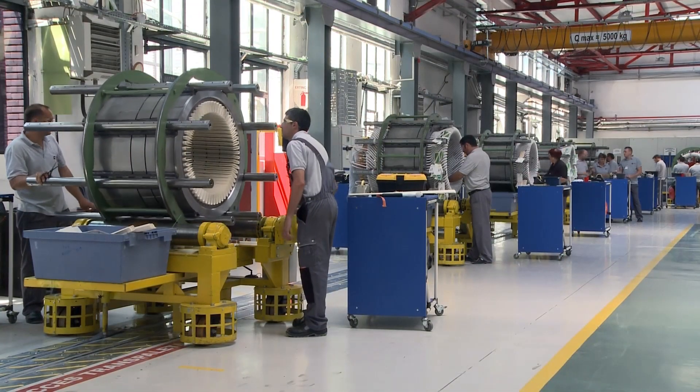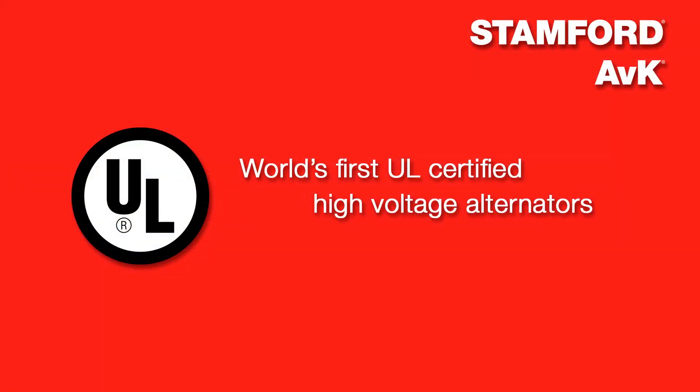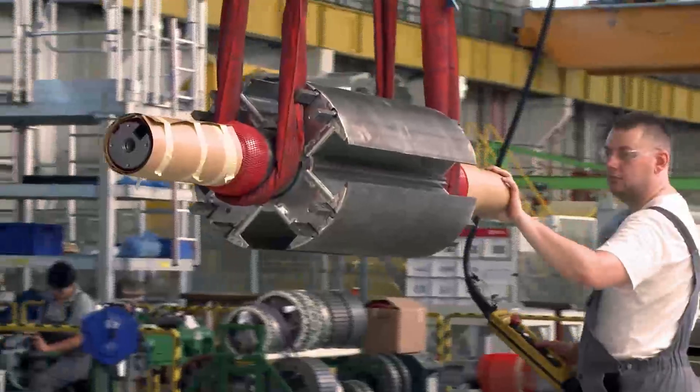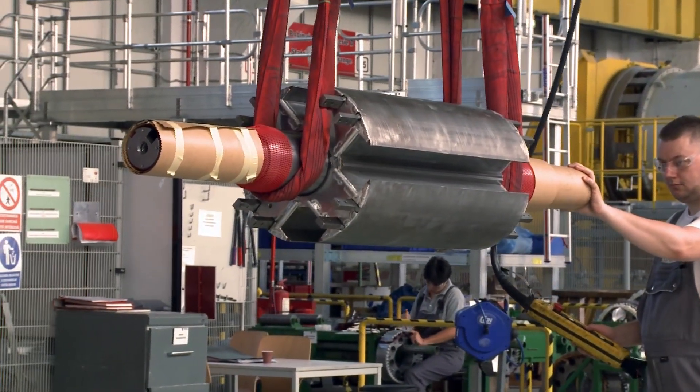The Cryova plant is the first alternator manufacturing facility in the world to achieve UL 1004 approval on the full range of low, medium and high voltage synchronous products. At Cummins Generator Technologies, we are applying the same global standard in terms of quality, which is applied all over the world within Cummins facilities. We have a system which is Product Quality Council. This system is applied and it's working for all Cummins plants all over the world.